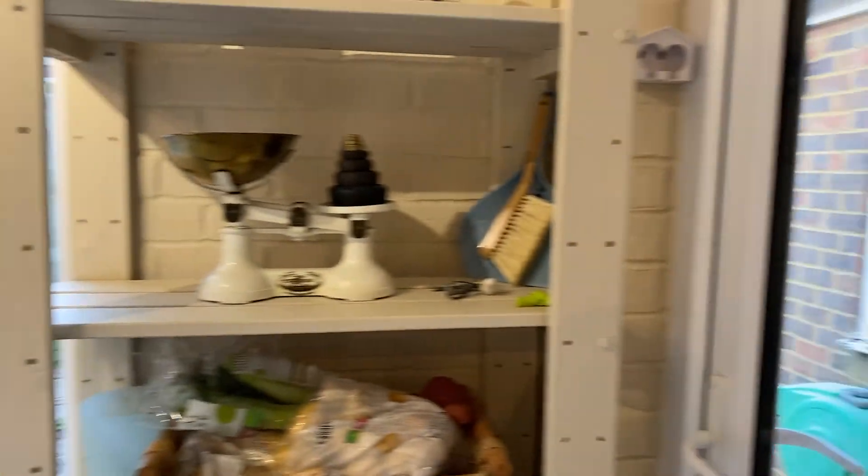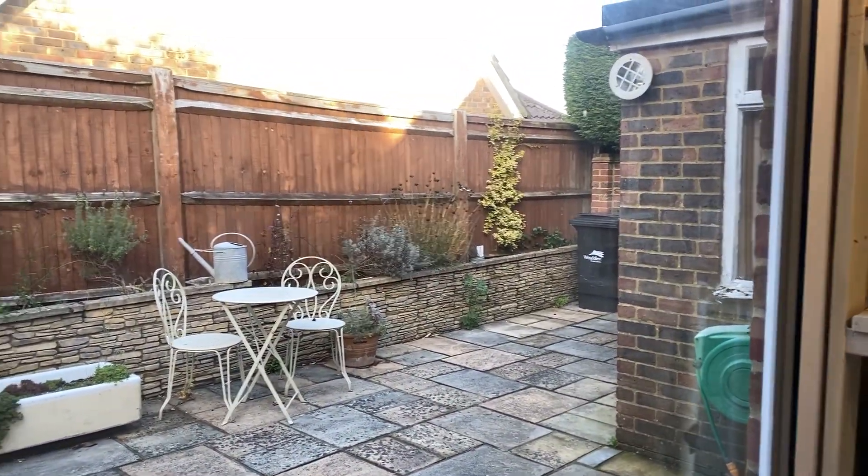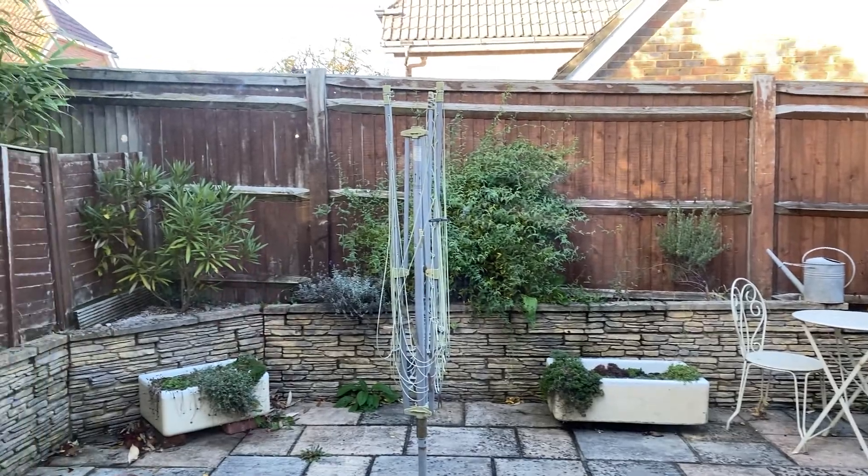There's also a door leading out into a private courtyard here, which provides access round to the front of the property and round the back to the garden. We've also got a door here into the garage.